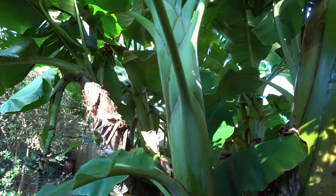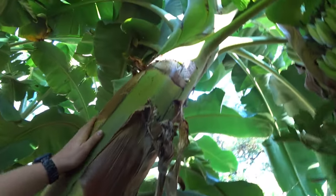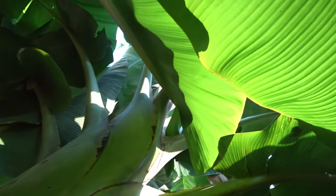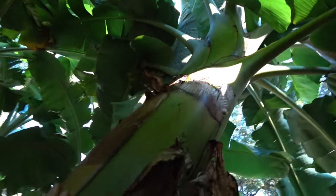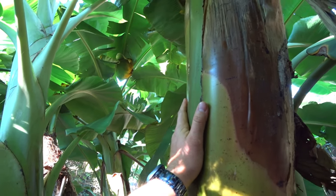How cold hardy would you say this one is? The Namwah is the most cold tolerant of the dessert type bananas I've tried. Even more than Mysore? Yes. Mysore is more sensitive? Yes.